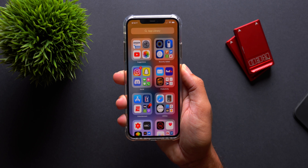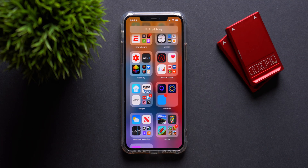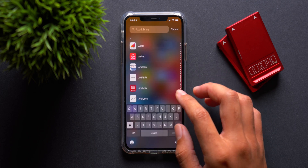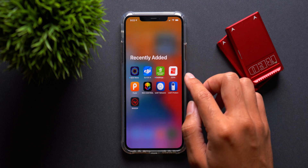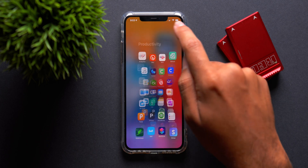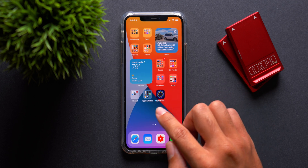Next up we have some new ways to customize your home screen past the widget placements we just went over. You have the new app library function, which is actually really useful once you use it to its full potential. This new feature has allowed me to get rid of a ton of apps that I don't really use and just store them in the library for future use should I ever need them.